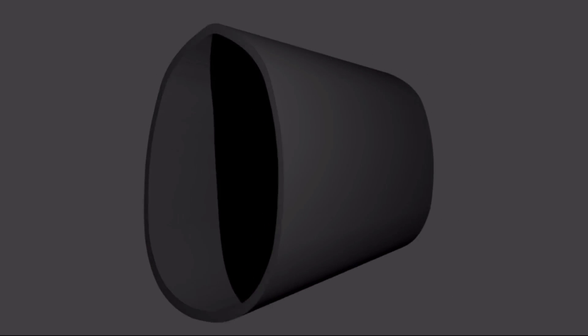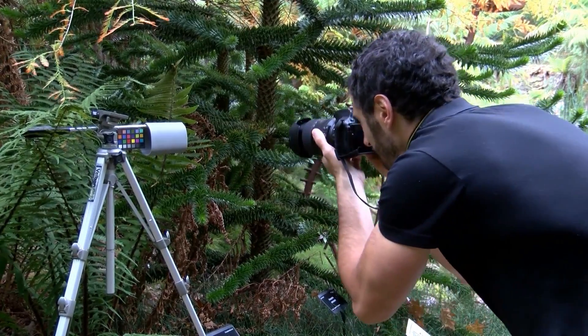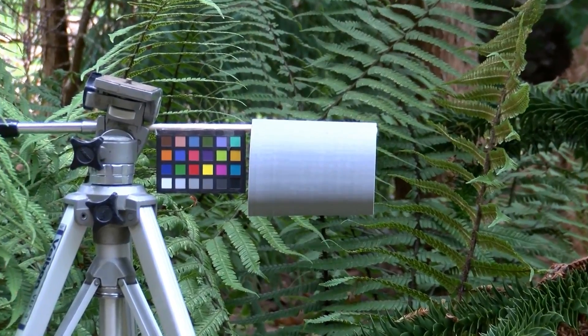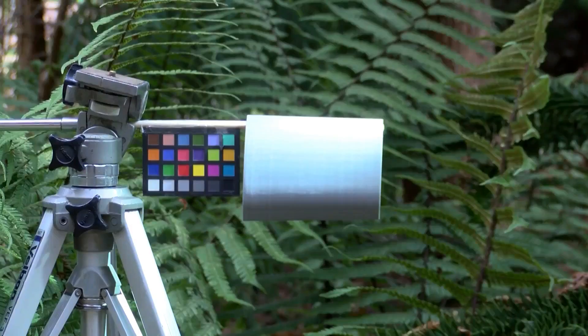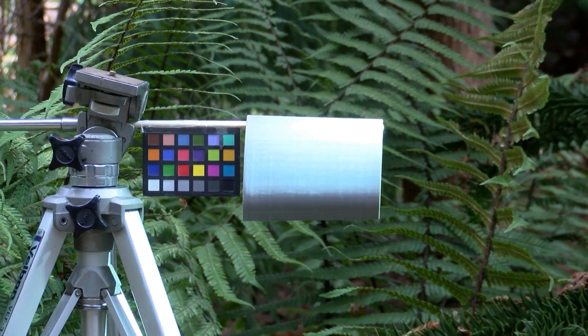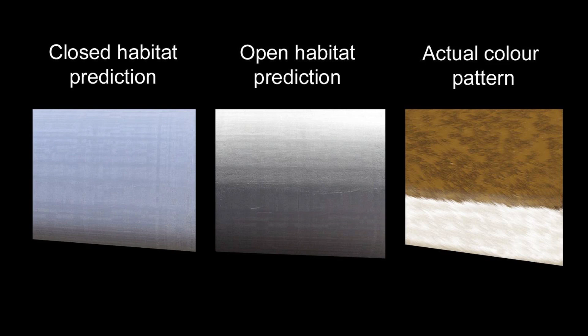To determine in which environment the countershading in Sinophoropteryx would have been most effective, we made three-dimensional models of its body and observed them under varying light conditions. This showed us exactly where shadows would occur in each different habitat. We then compared that to the actual colour patterns seen in the fossils. The countershading transition was abrupt and high up on the body, best positioned to negate the shadows cast by direct sunlight. We can therefore infer that Sinophoropteryx was best suited to have lived in an open environment.